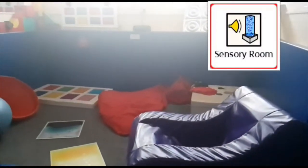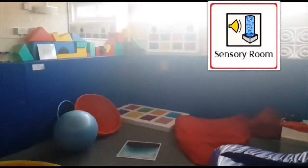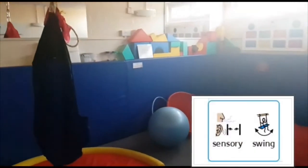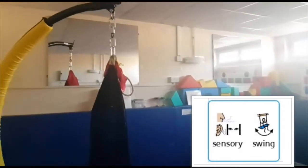This is the junior sensory room. It has lots of interesting equipment like a therapy rocker and a sensory swing.